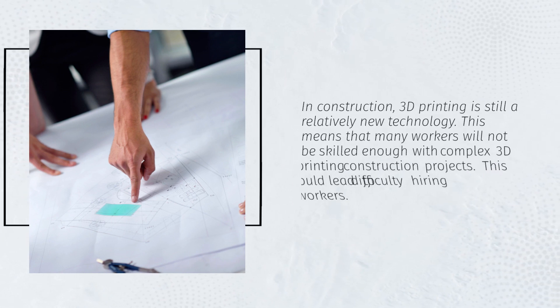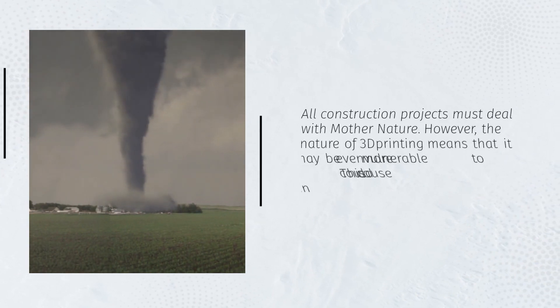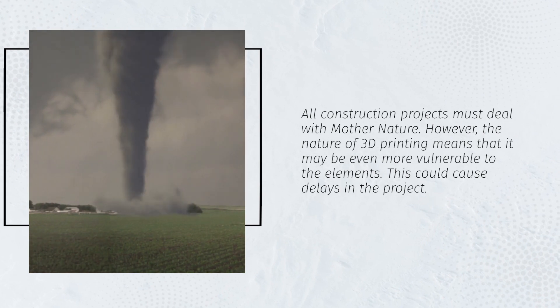In construction, 3D printing is still a relatively new technology. This means that many workers will not be skilled enough for complex 3D printing construction projects, which could lead to difficulty hiring qualified workers. All construction projects must deal with mother nature; however, the nature of 3D printing means that it may be even more vulnerable to the elements, which could cause delays in the project.